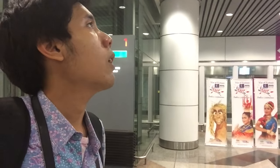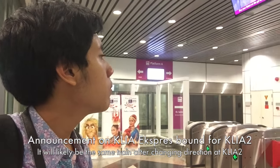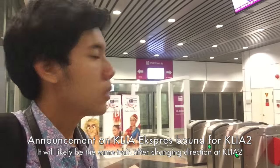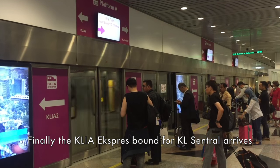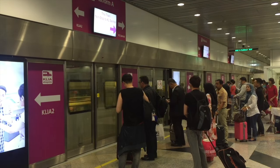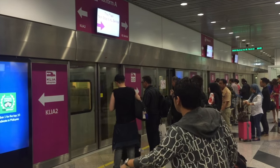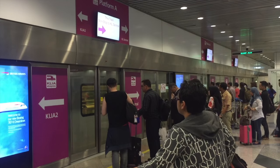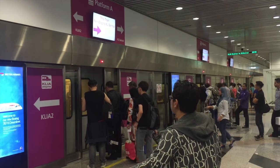The train will be arriving in about 10 to 15 minutes, and the scheduled departure time is 8:55 PM. [Station announcement in Malay]: Train KLIA Express ke KLIA World akan melepas masa 2 minit dari Platform A. Sila peratur dan beri peluang kepada penumpang-penumpang di dalam train untuk keluar dahulu, sebelum anda menaiki train. Jangan lupa membawa bersama semua barang-barang.